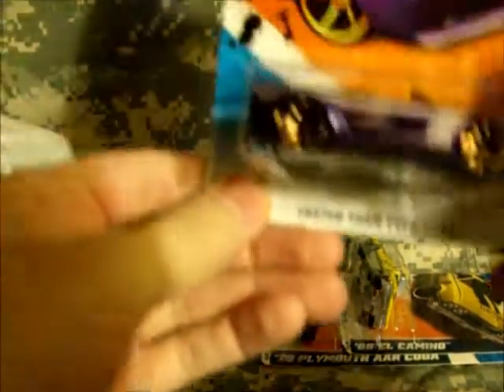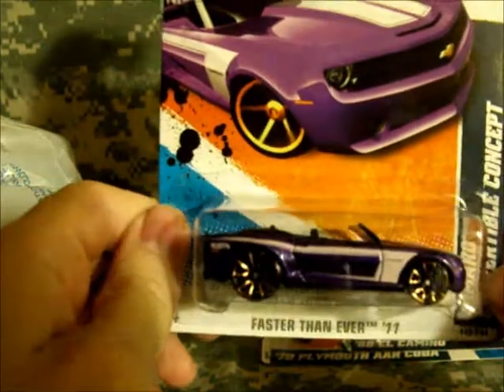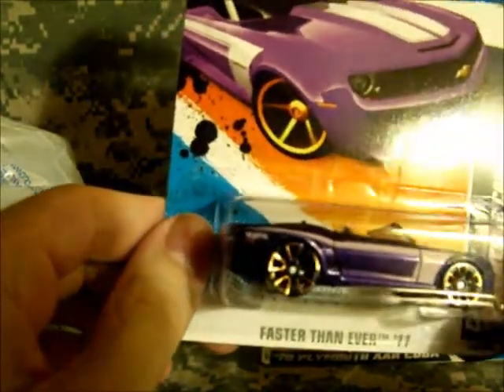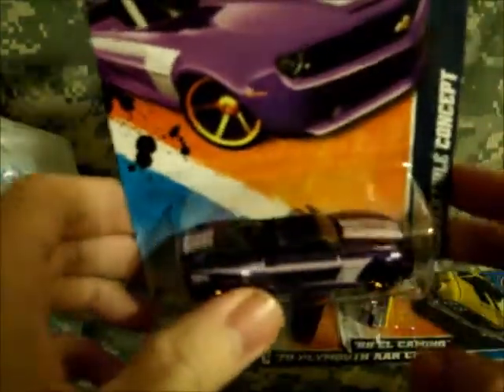I picked up the Fast & Furious '11 Camaro Convertible Concept. Now I'm not a big fan of these faster-than-ever wheels, but actually on the Camaro in this color scheme it actually works for it. I'm surprised to say it myself, but it actually works for the car.